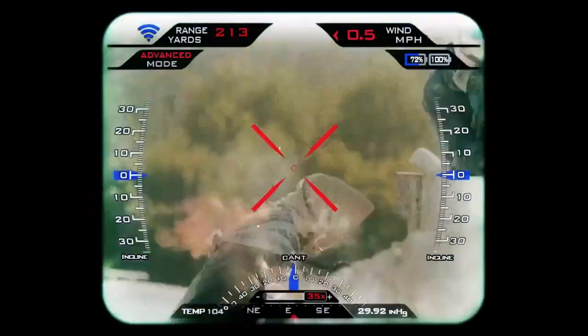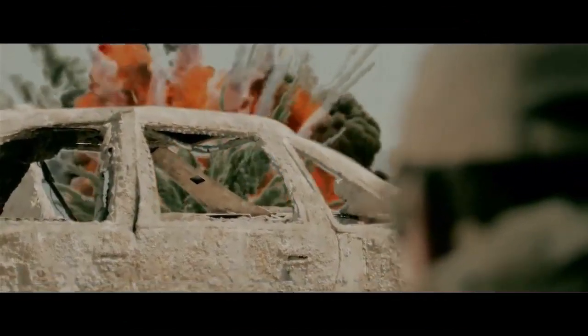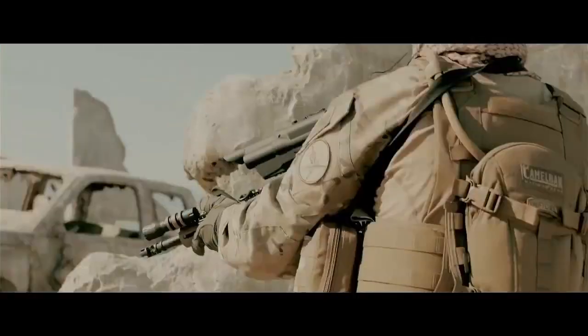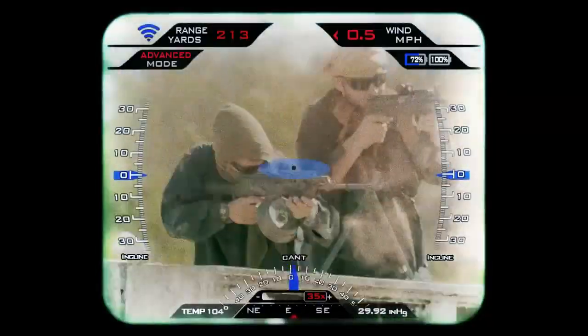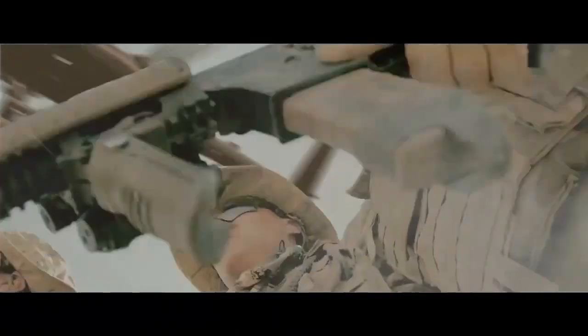Besides allowing non-expert marksmen to hit targets accurately at great distances, the system does not allow the shooter to waste a round by accidentally pulling the trigger or by miscalculating distance and other variables. The precision-guided shooting system was inspired by technology used by larger weapon systems such as aircraft.